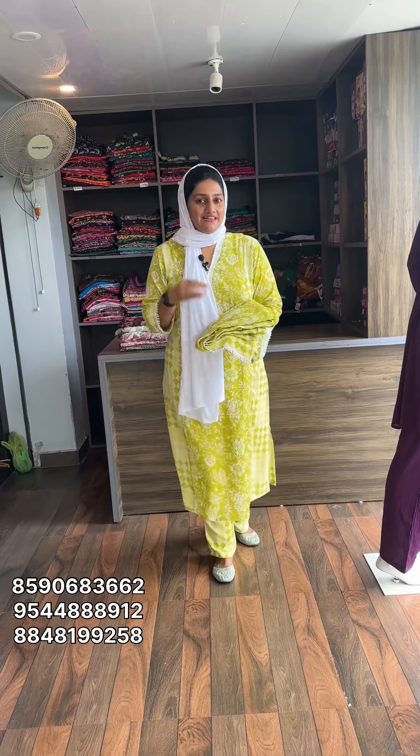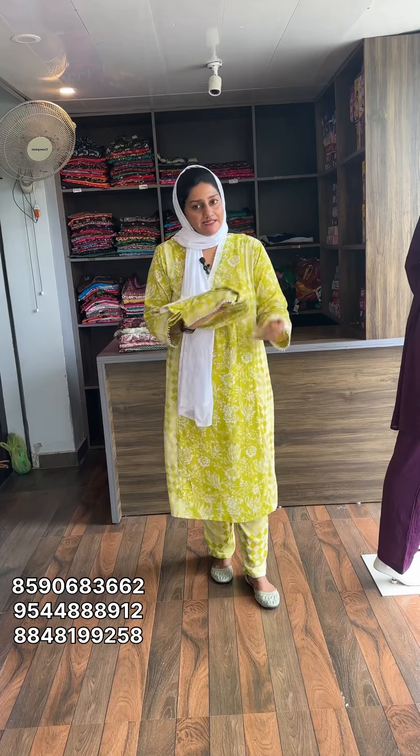Hi viewers, welcome back to EMEFACTS. Daily wear item, office wear item, UCM. We are watching the collection center of the bagel friendly.